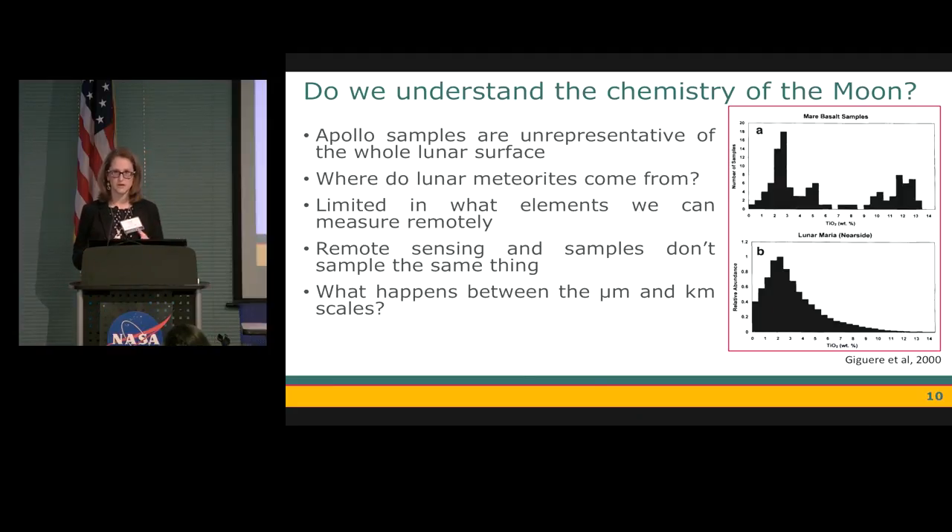We're looking at two different things, but we need both to really understand the chemistry of the Moon. We also have a lunar meteorite collection which in theory samples the entire Moon, but it's very difficult to tie lunar meteorites to specific features on the lunar surface, making comparisons difficult. We're also limited in what elements we can measure remotely, and we don't really focus much on what's happening between the micrometer and the kilometer scales — which may not be answered until we have a sustainable lunar architecture sending many missions to the lunar surface.